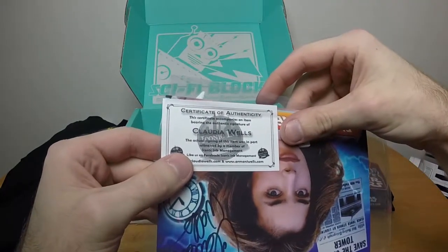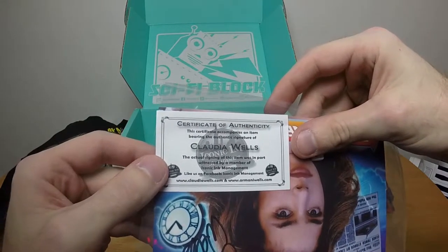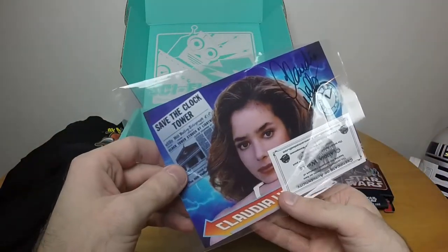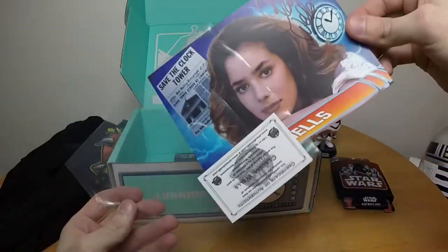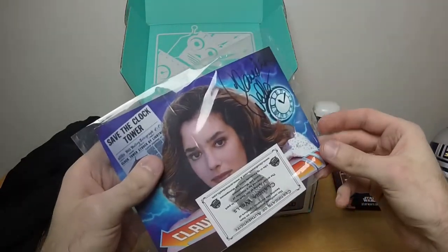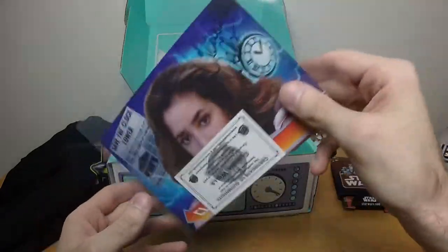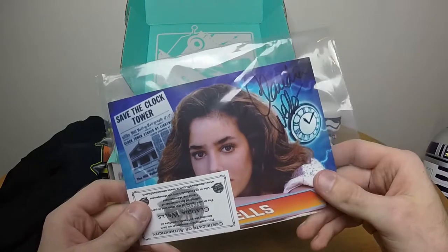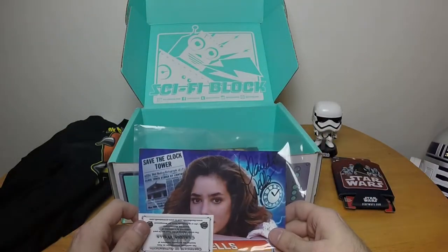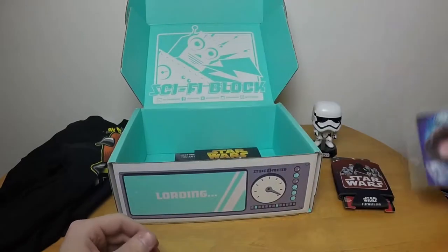We have a certificate of authenticity. The certificate accompanies an item bearing the authentic signatures of Claudia Wells — the cute chick from Back to the Future, Marty's girlfriend. That's actually kind of cool. That can be added to the very small signature collection that I have — mostly right now it consists of Robert Picardo. Okay, moving along.